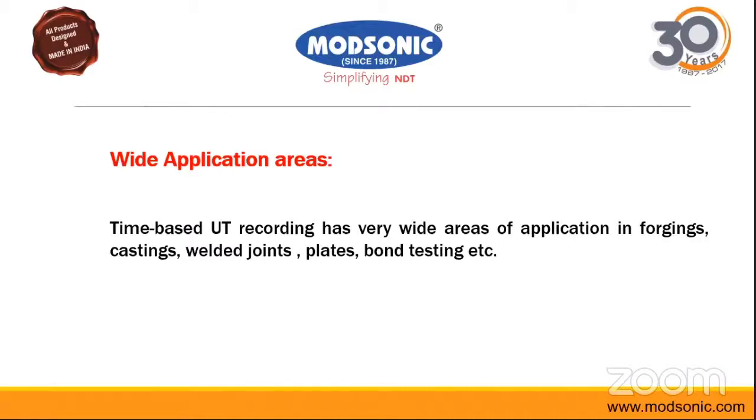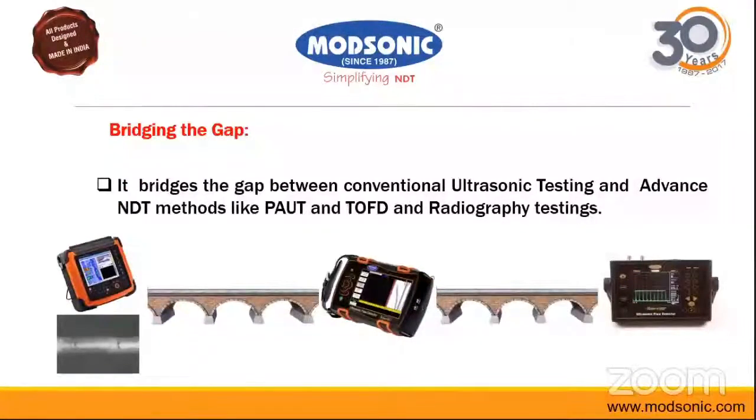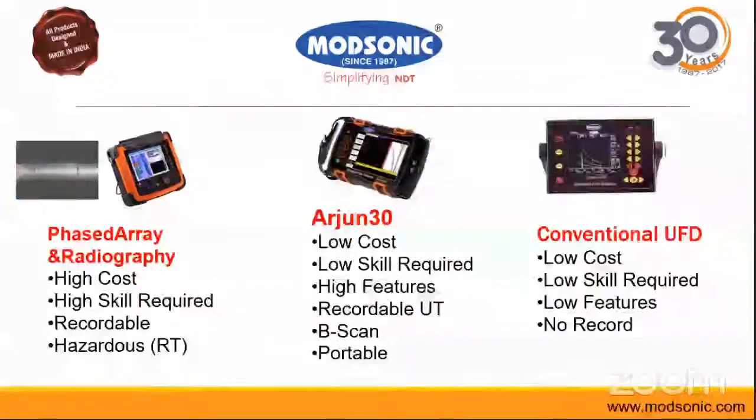Using the Arjun 30, we have bridged the gap between the conventional flaw detector and advanced phased array flaw detection. While it cannot completely replace phased array, it has its own space between the conventional flaw detector and phased array. Here on the left is the old conventional equipment and on the extreme left is the phased array advanced equipment, while Arjun 30 creates a new space in ultrasonic testing.